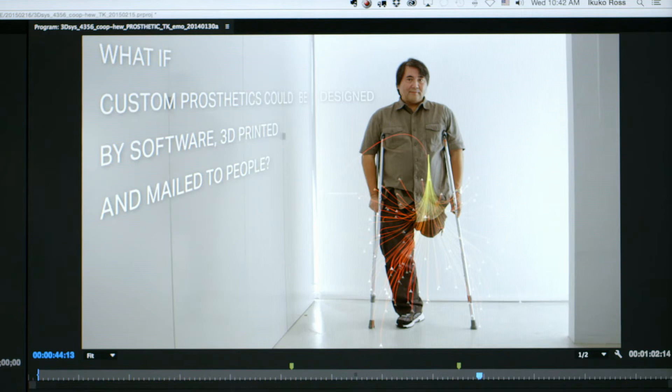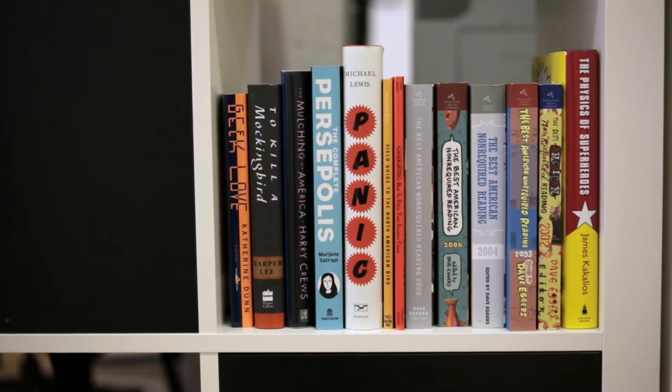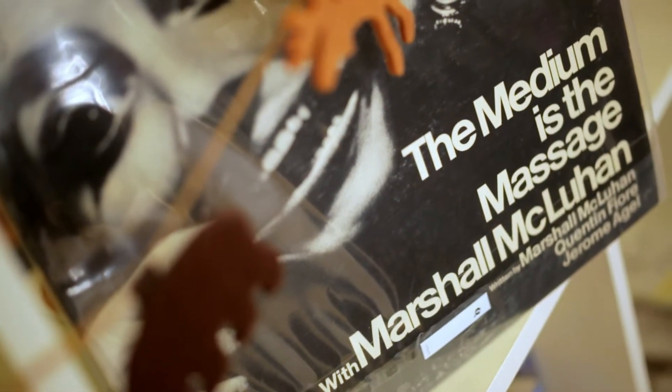Branding is very important because it unifies the look and the message from the company. That includes everything from the look and feel, the styles, and the typeface choices.